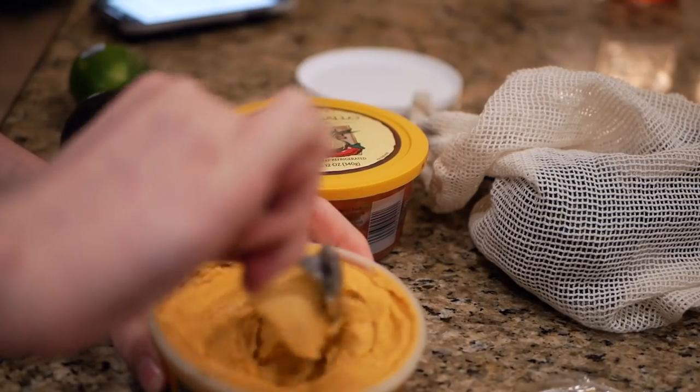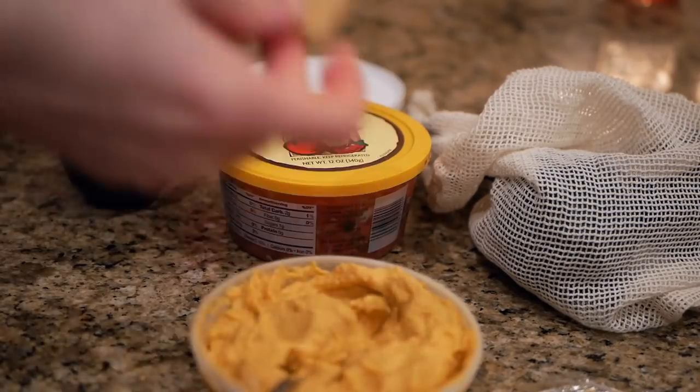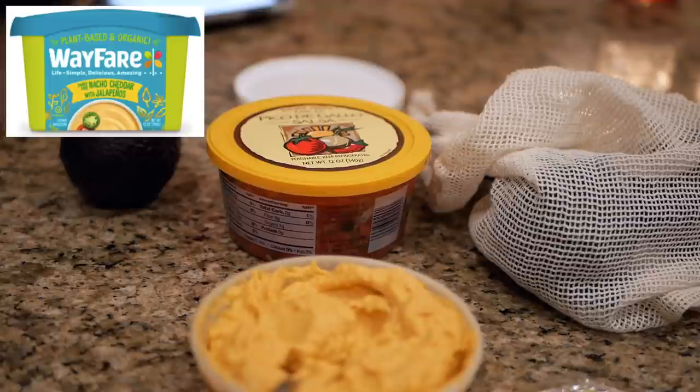Weird. Oh it's very thick. Imagine taking this to a party and not stirring it. It tastes pretty good.